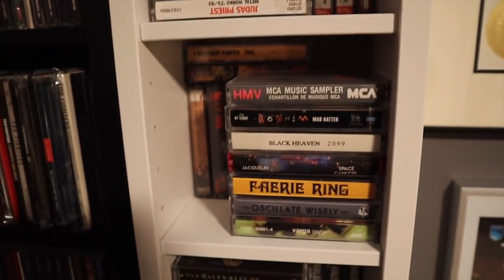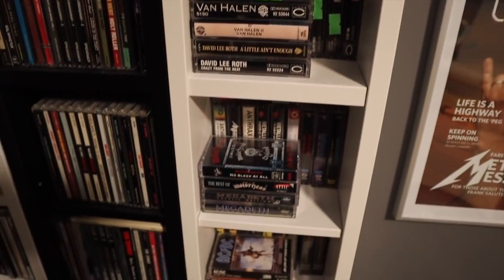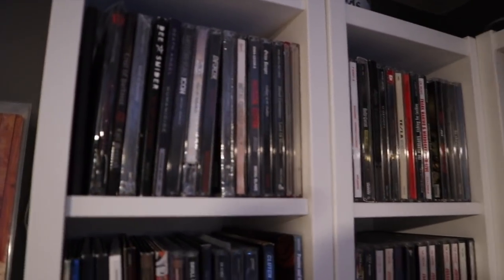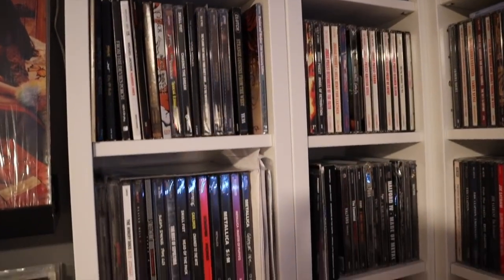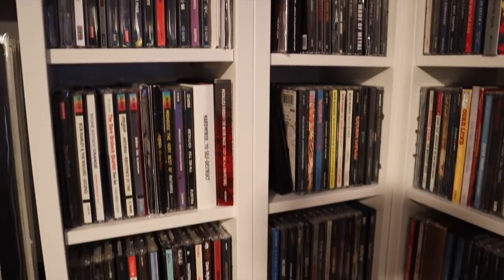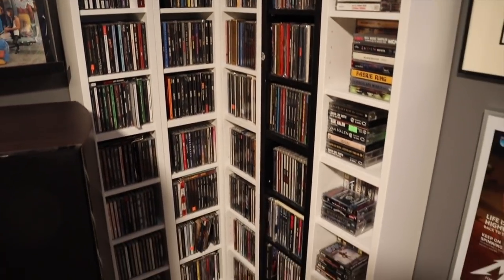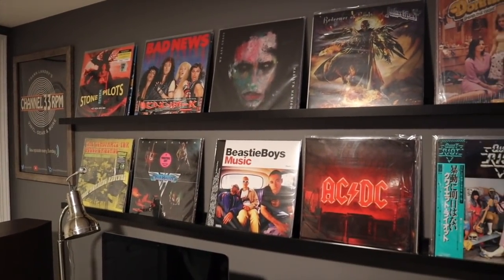These are some of the tapes I probably listen to more often than my others — Kiss, Fight, Van Halen, AC/DC, Ozzy Osbourne, and on and on it goes. CDs on top are my more recent purchases, the ones I still need to fully digest. I've sorted them by band loosely by genre, but I do need to figure out a better way to sort those CDs.